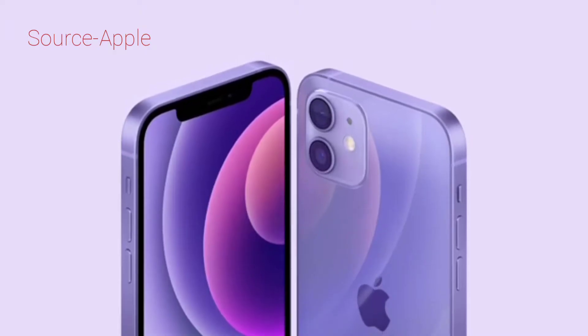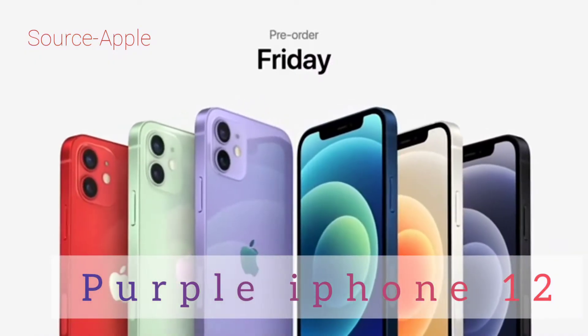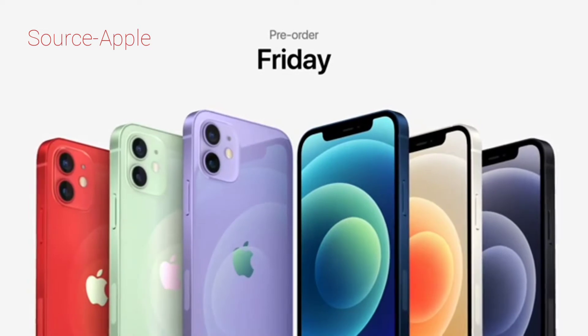It looks stunning with the precision milled back glass and new design. Purple joins the iPhone 12 lineup for pre-order this Friday, and it will be available on April 30th.